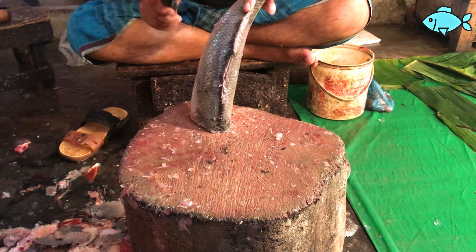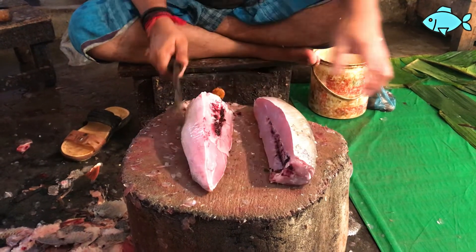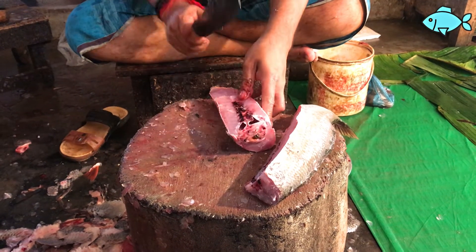One more time in the restaurant — it has a lot of food. There is a lot of food.